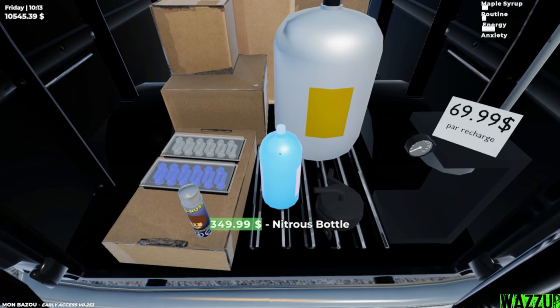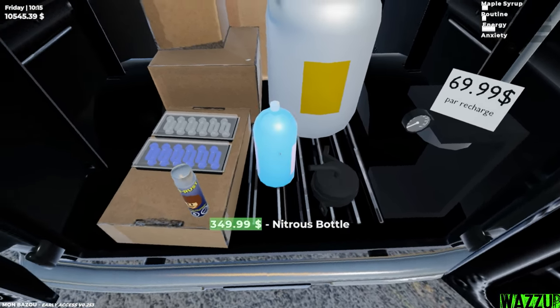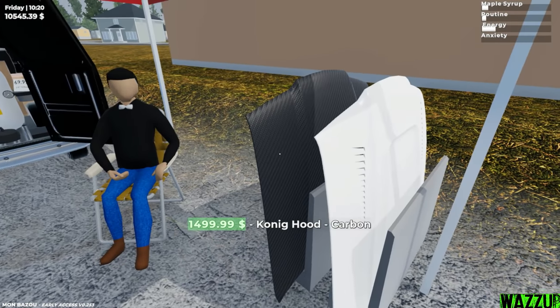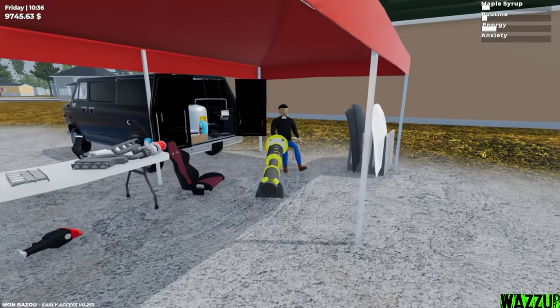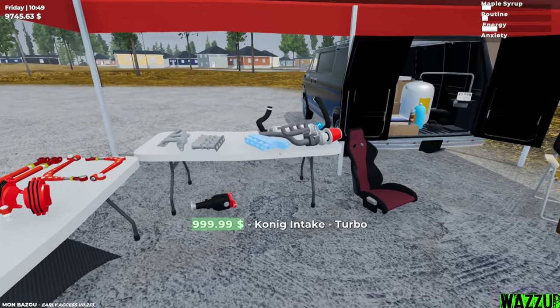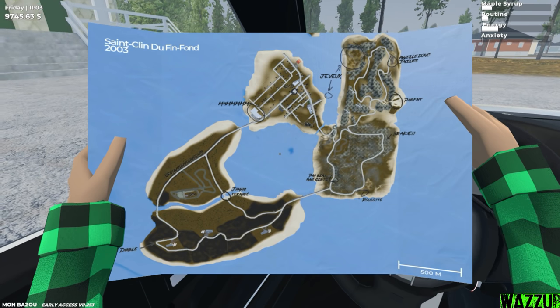We got nitrous recharge for 69 bucks, nitrous bottle for almost $350, and nitrous mount for almost $400 — that's a lot. We got a different hood right here: the race one and a carbon one — as always, carbon is high priced. I'm thinking of taking a couple of these. Maybe on Sunday I'll come back and get some for the rear. I want to buy all of these but I can't — next time, Roger, I'll get everything.